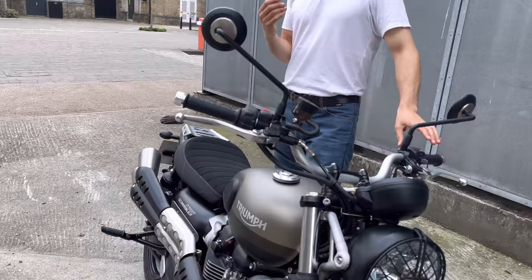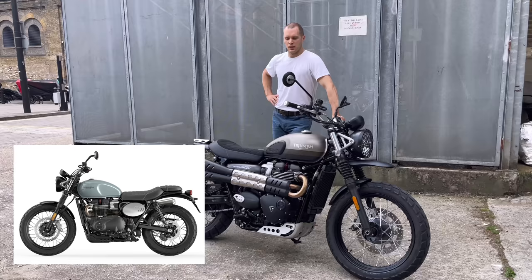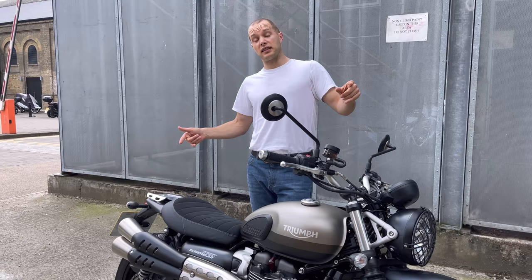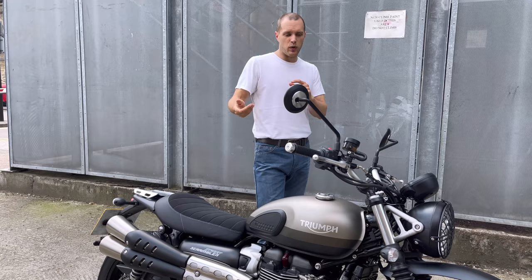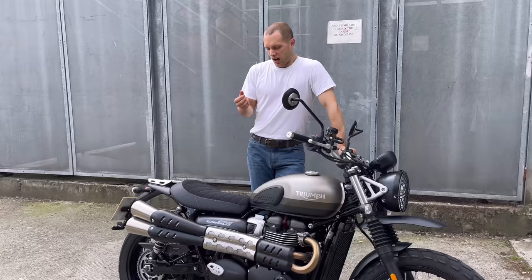I know this is the special Sandstorm Edition, but if you go on the Triumph website for the standard model at £9,300 they do a beautiful bluey-grey colour — I would personally spec it with that blue gunmetal grey for the tank. These bikes come with 10,000-mile service intervals, and with a special adaptor they're A2 compliant. This has got to be the coolest A2 compliant bike on the market.